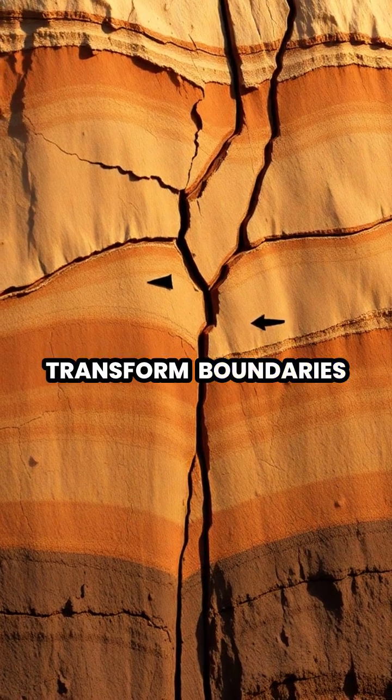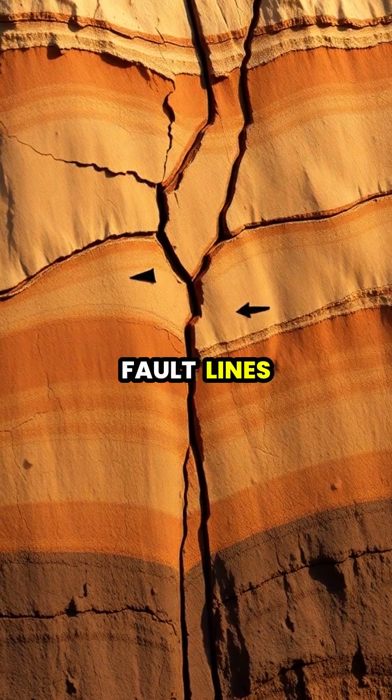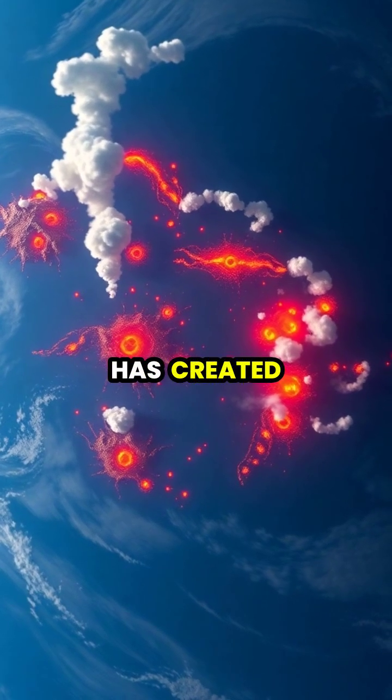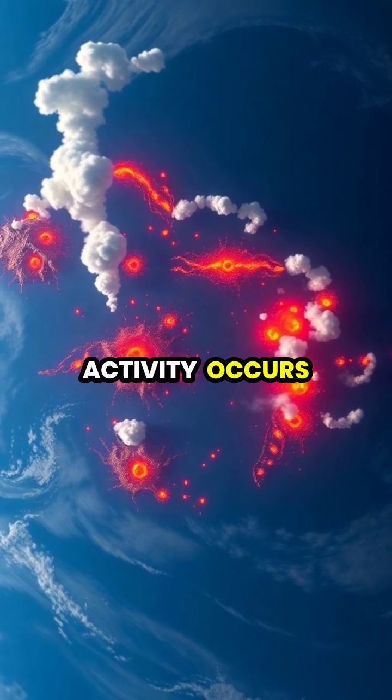Transform boundaries, where plates slide past each other, create massive fault lines like the San Andreas Fault in California. This continuous plate movement has created the Pacific Ring of Fire, where most of Earth's volcanic activity occurs.